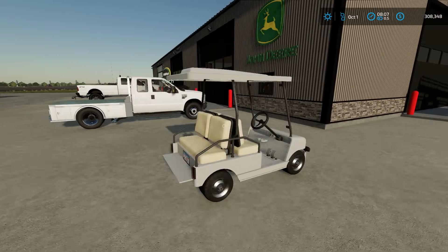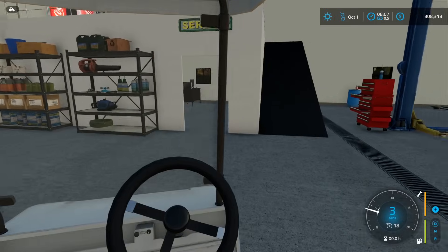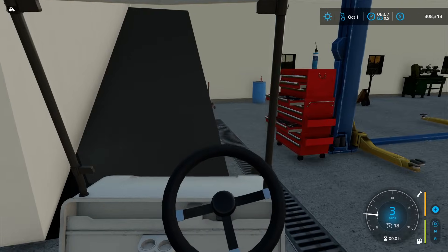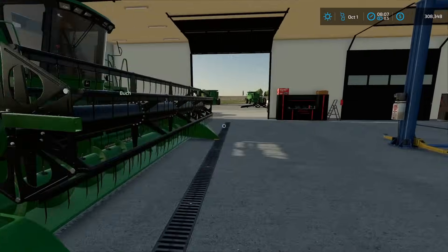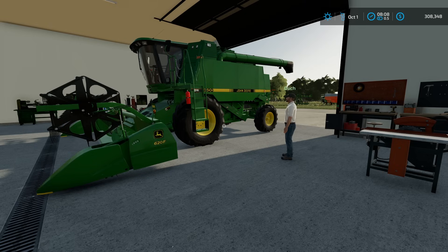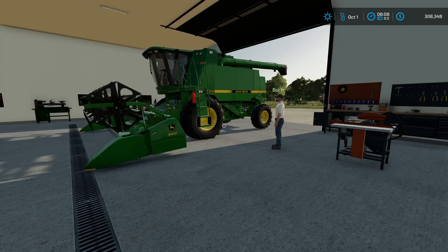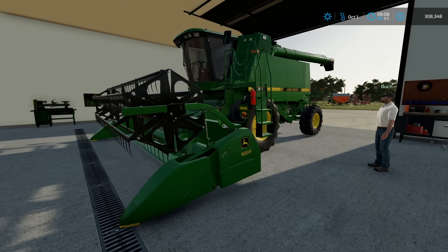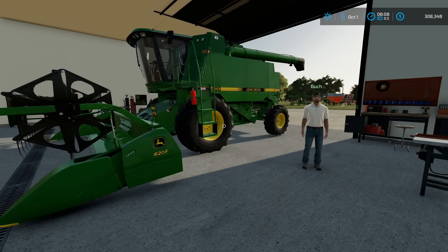Kind of on a rush order here. So this is the 9400 — you're trying to sell me this also? We're asking $34,000 for the package on it — you get both the header and this. We have it in here right now because we're gonna do an inspection on it to make sure it's not an absolute hunk of garbage. How many hours are on it? It's step to standards — 2,200 on the engine, 2,000 on the separator. Well, that's not too bad. So $34,000 with the 620F header too. It's been well maintained.